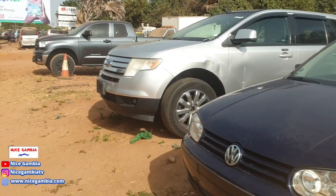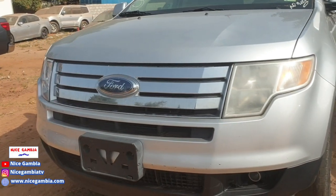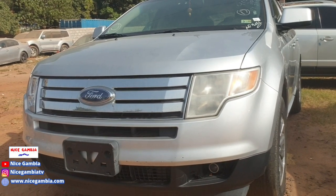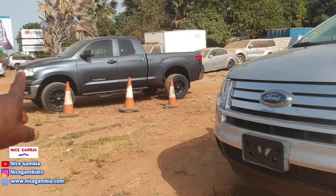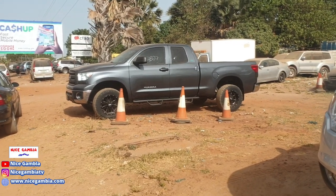We move to the next car, which is a Ford Edge — big boys' car, 2010, 3.0 petrol. How much is it going for? 500,000. The big guys like this kind of car for transportation, off-road, and so on.